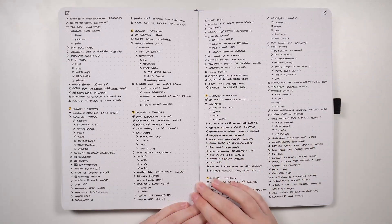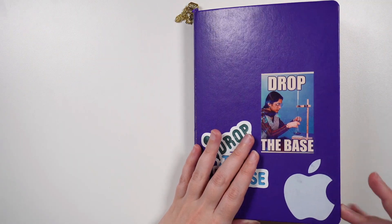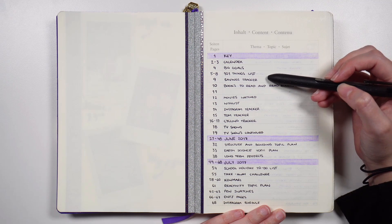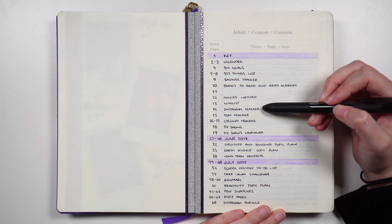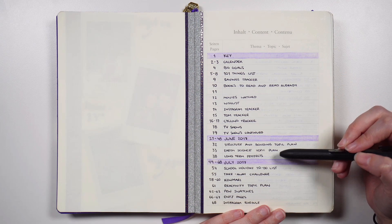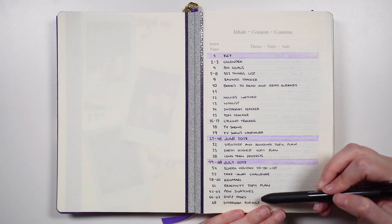While for other types of migration we would normally start with our open entries, in new journal migration we start with the index because this gives us a nice wide view of what we've been spending our time on in this past season or past chapter. By having a look through our index, we can see the things that have been taking up our time and attention, or the things that we've been focusing on in the past few months.